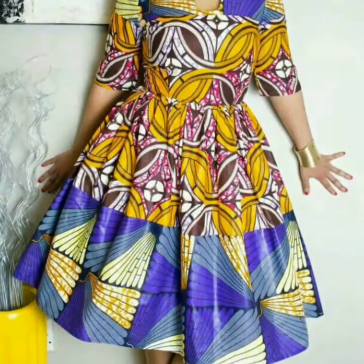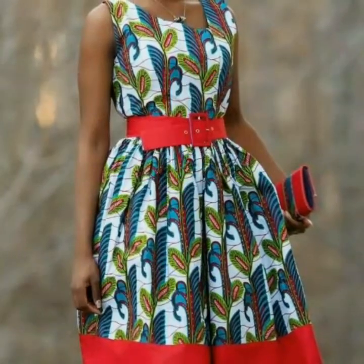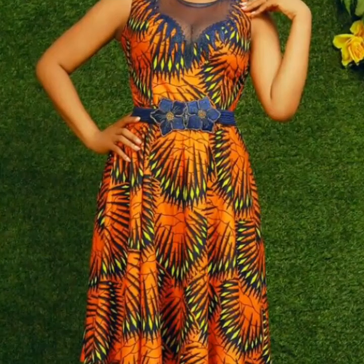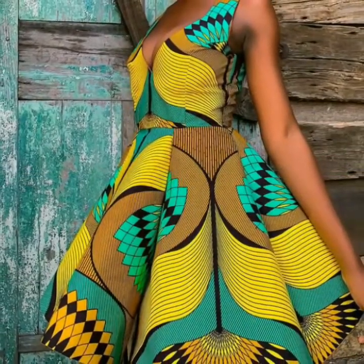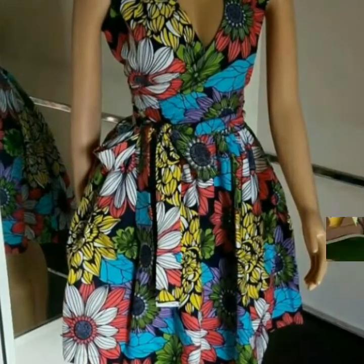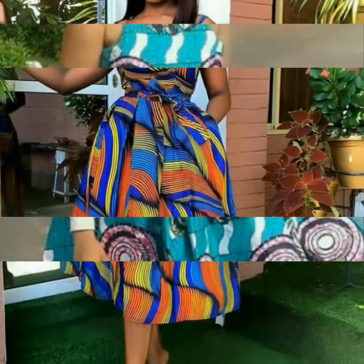All designs of printed flare dresses are so beautiful and so stylish. This is a very useful collection for you guys, so just watch this video till the end and you will get many beautiful, amazing, and very useful designs of flare dresses. In this video I have uploaded different designs of printed flare dresses, and I hope this video is very helpful and useful for you.